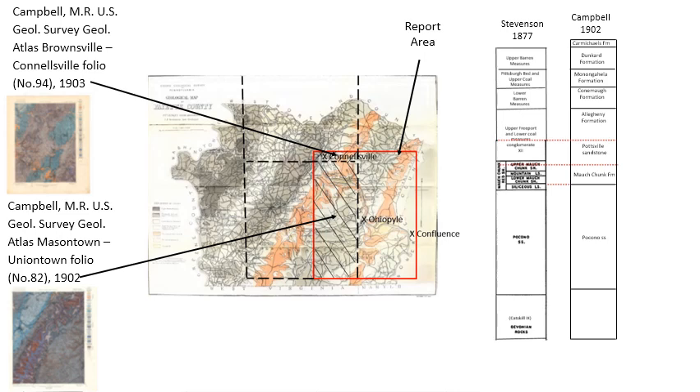Campbell also changed the lower barren measures to the Conemaugh Formation, the Pittsburgh Bed and upper coal measures to the Monongahela Formation, and the upper barren measures to the Dunkard Formation. He also made a major contribution by recognizing a new formation — the Carmichaels — which he described as abandoned river channels that formed terraces along the major drainages in the county.